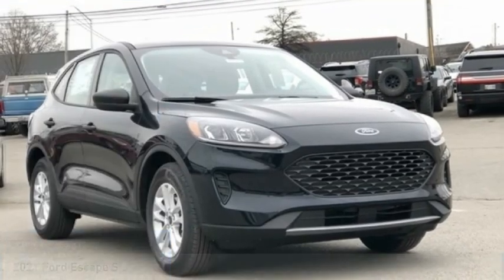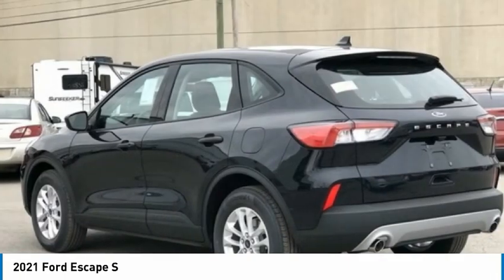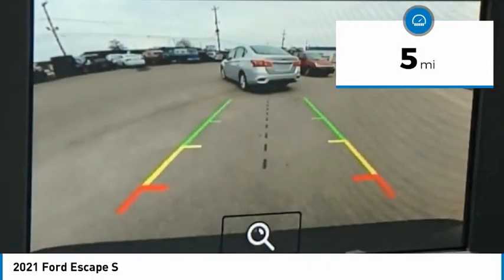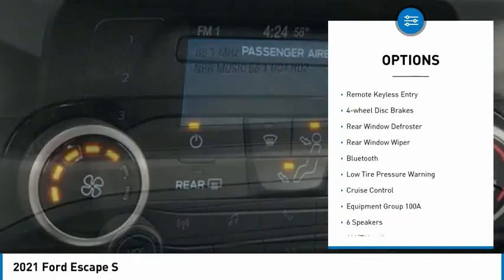Stop by and take a look at the 2021 Ford Escape. This vehicle has less than 100 miles. Here are some of this vehicle's great options: electronic stability control, brake assist.